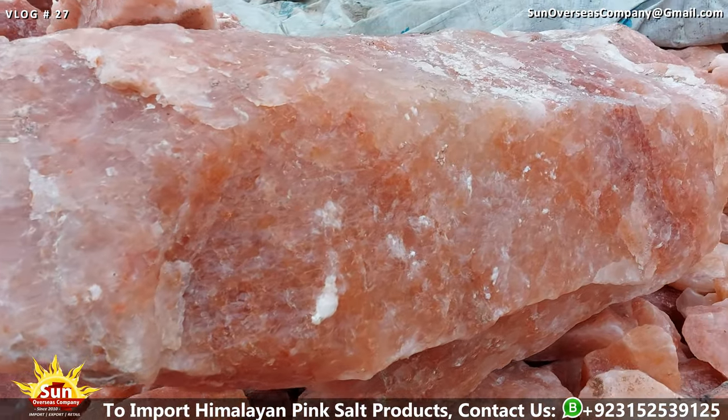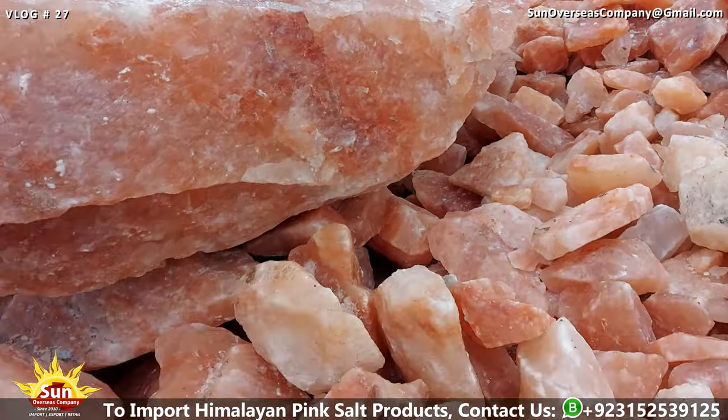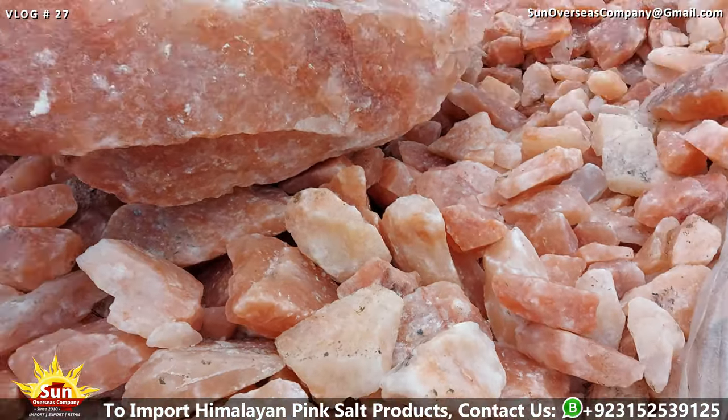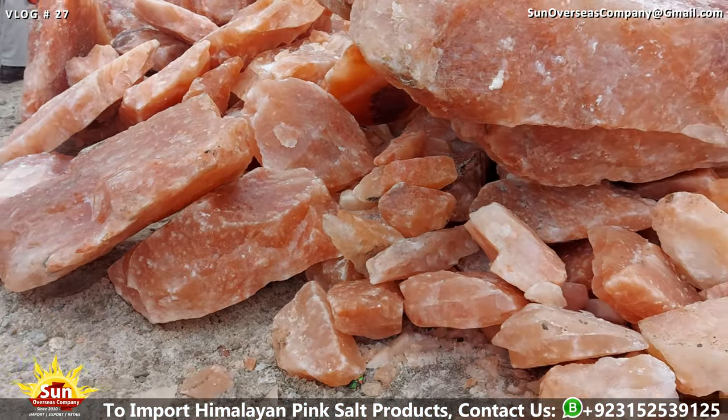Himalayan pink salt is composed of various minerals and trace elements, including calcium, magnesium, potassium, and iron, which contribute to its distinctive color and flavor profile.